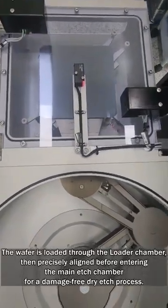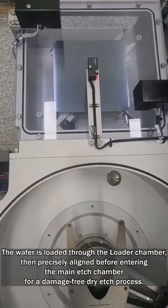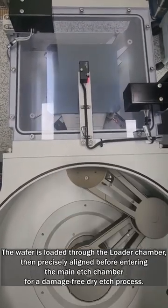The wafer is loaded through the loader chamber, then precisely aligned before entering the main etch chamber for a damage-free dry etch process.